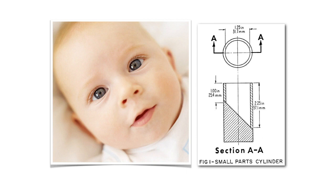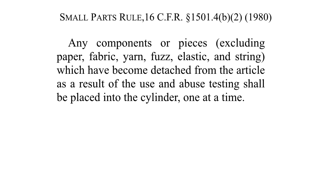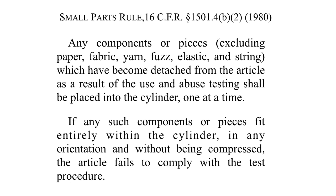Many toys are made up of parts, and parts of toys are a choking hazard too. The CPSC's small parts rule stated as follows: Any components or pieces, excluding paper, fabric, yarn, fuzz, elastic, and string, which have become detached from the article as a result of the use and abuse testing, shall be placed into the cylinder one at a time. If any such components or pieces fit entirely within the cylinder in any orientation and without being compressed, the article fails to comply with the test procedure.